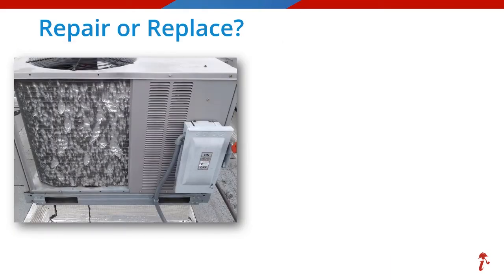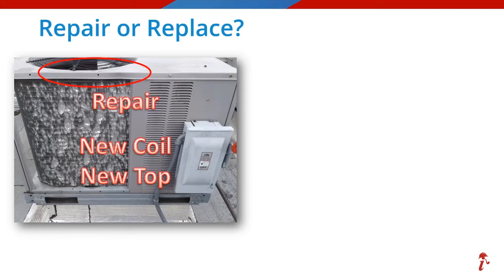This time we have a package unit with confirmed hail damage. If you voted for repair, you were right again. A new coil for sure — look at how those fins are flattened and torn. You are not going to get a comb through that one. But did you notice the top and fan guard are also damaged and will also have to be replaced? Be sure to pay attention to the details.